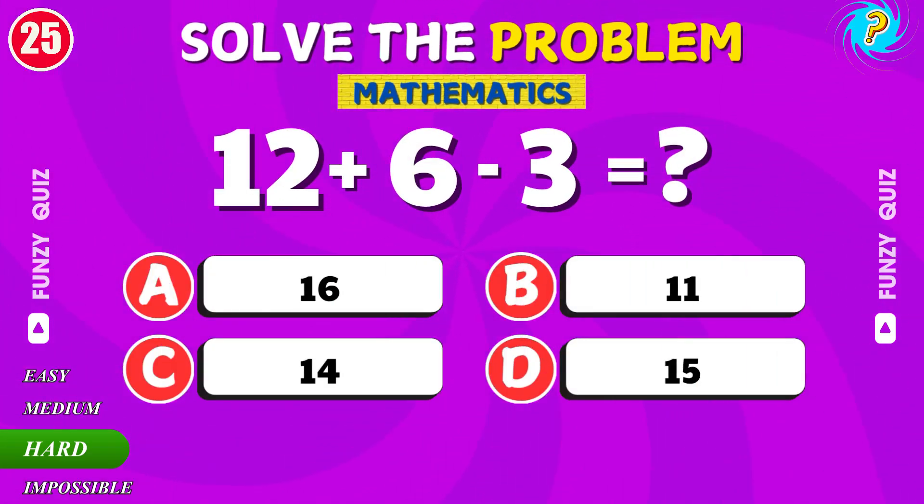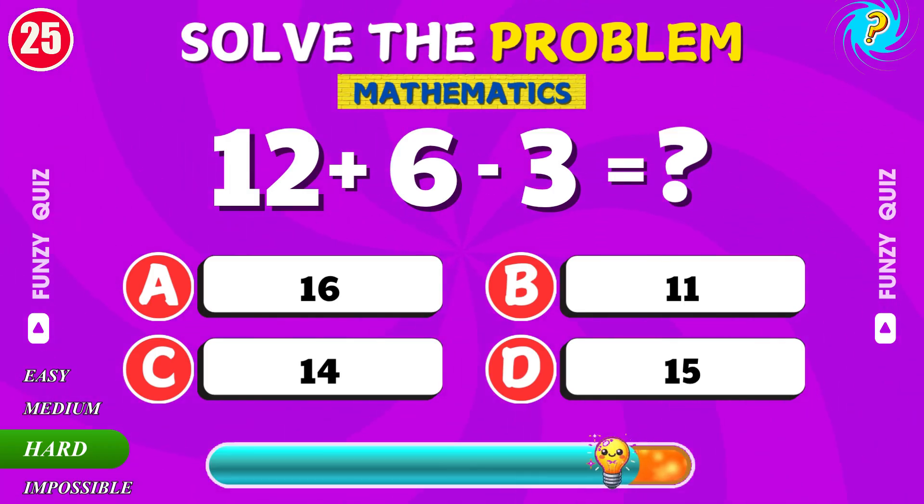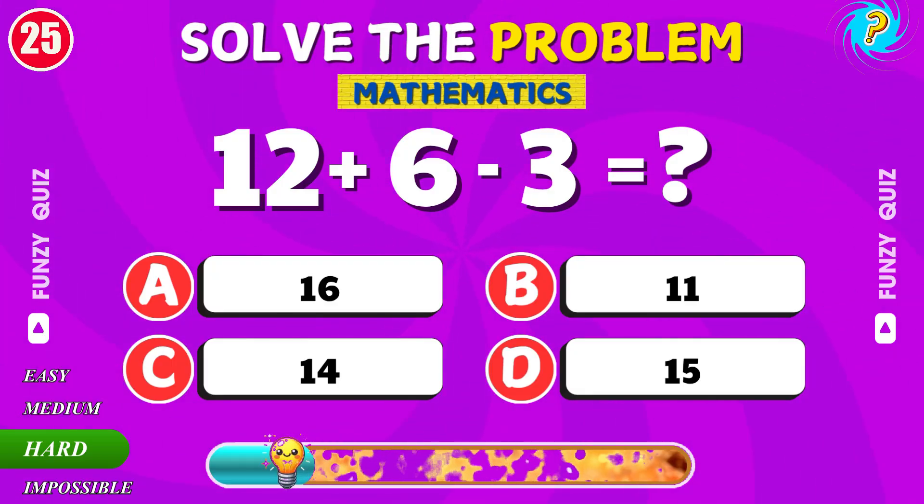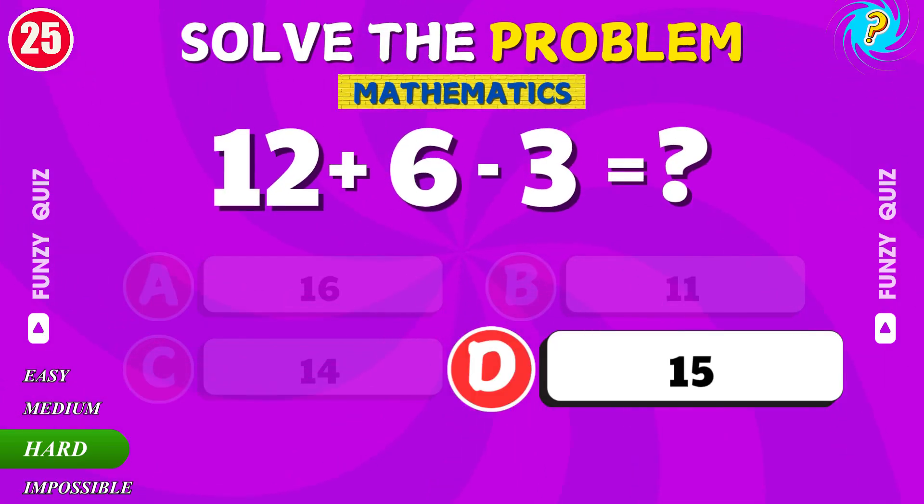What is 12 plus 6 minus 3? Good job. It's 15.